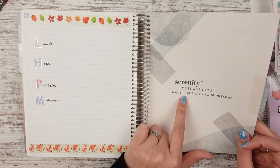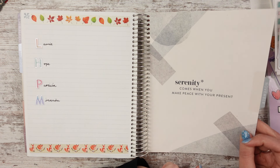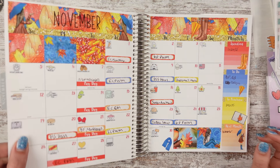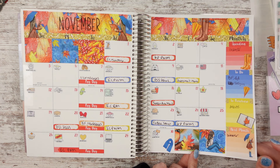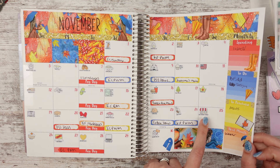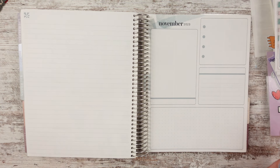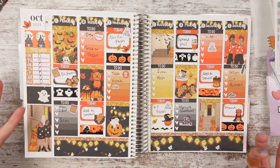This divider says 'Serenity comes when you make peace with your present' — maybe that needs to be my word; I'm seriously thinking about choosing my word from these dividers. The November monthly spread is kind of a rainy fall from Planner Sister Stickers. My silly holidays are in there — I like Small Business Saturday and Princess Day. I never use those pages, sometimes use.